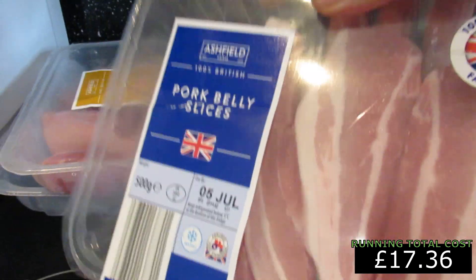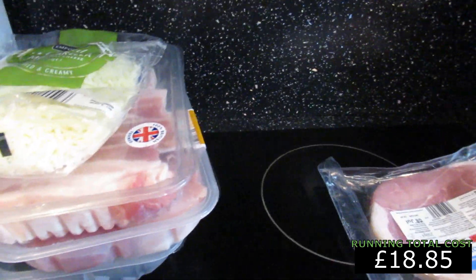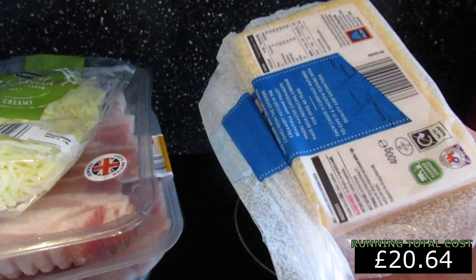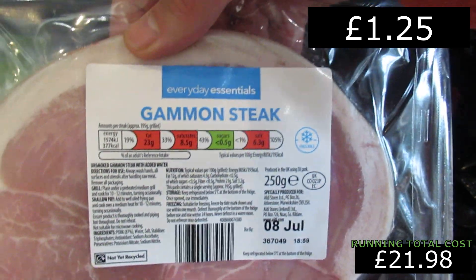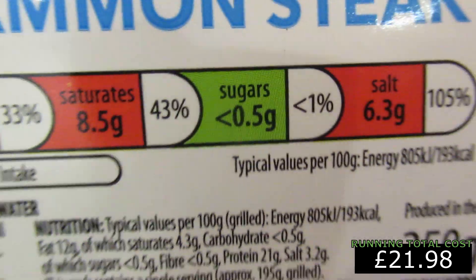We've got a bag of grated mozzarella — that's for the lasagna dish coming soon. We've also got a block of British mild coloured cheddar, which we'll cube up for snacks like we showed in a previous video. And we've got our gammon steak. With all those red traffic light markers, the only one we care about is sugars — and that's green, which is awesome.